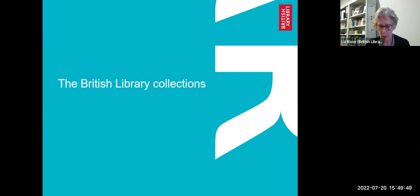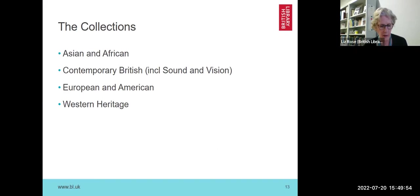I'll go on to talk about the library collections and how they're split. This is a brief outline of the collections I have looked at: Asian and Africa collections, contemporary British collections — which are, as the name suggests, more contemporary — European and American collections, and Western heritage. I'll show you some of the textiles within each of those areas.